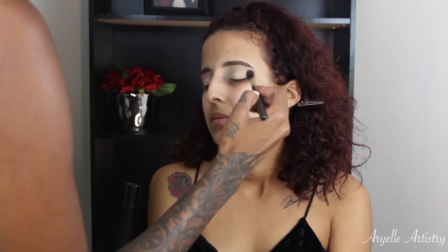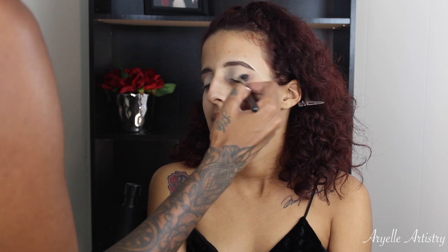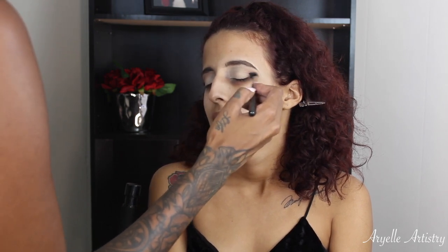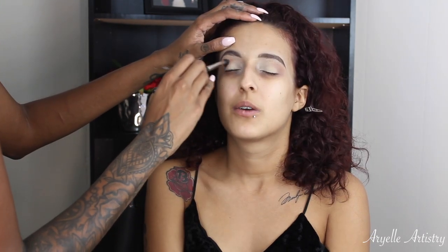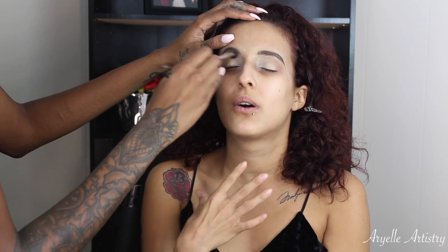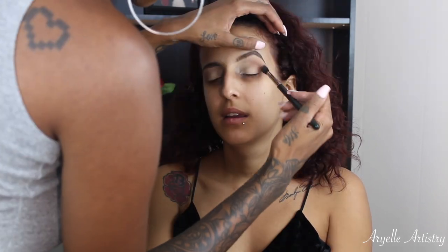As I always do with a client, I always start off with MAC Soft Brown as a transition color, so I'm just taking this on a MAC 224 brush. As always, I'm working in circular motions, really getting that eyeshadow right in the crease area, and I lift the brow just to work with more space.